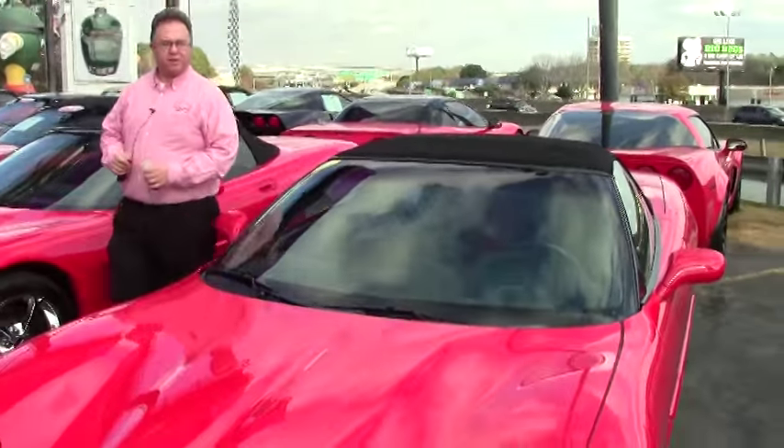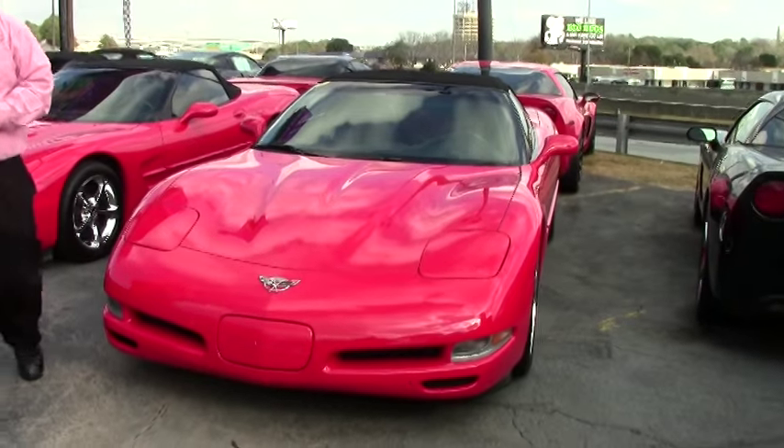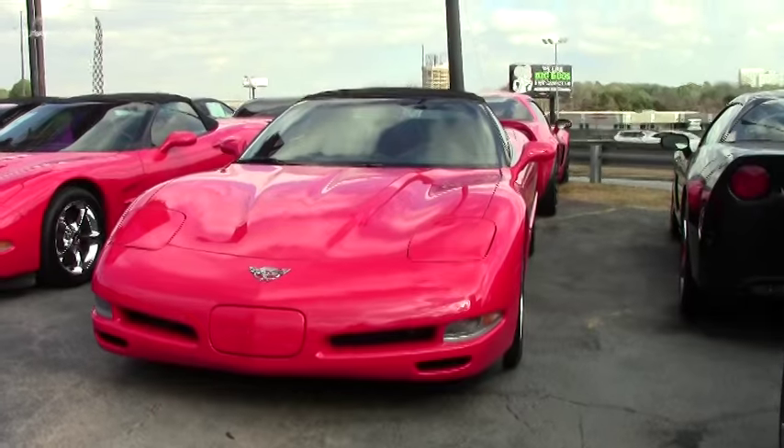Welcome to Buy A Vet folks, John Ivankovic here. Today we're going to take a look at an absolutely gorgeous 2003 convertible — red with a black interior.